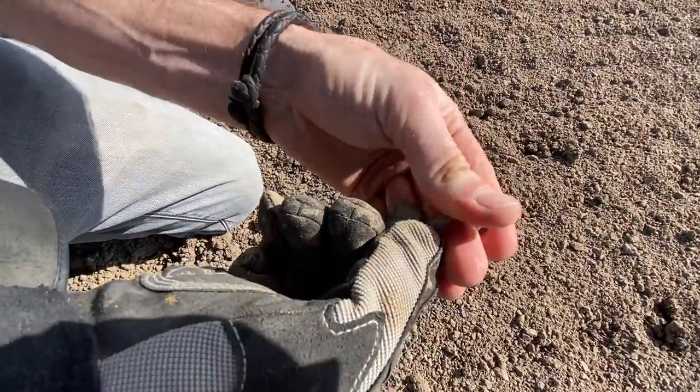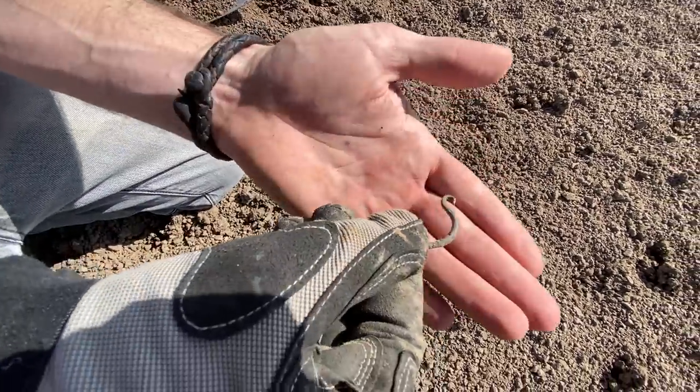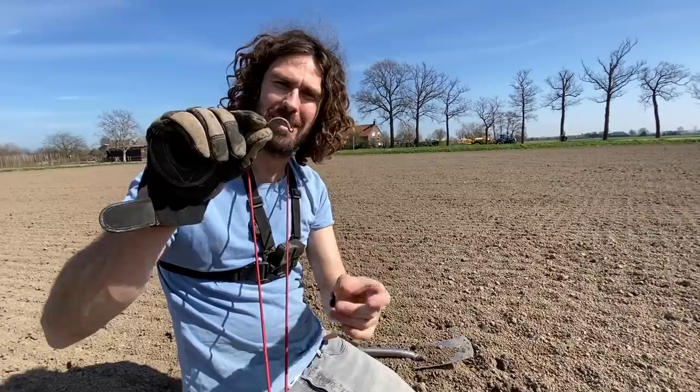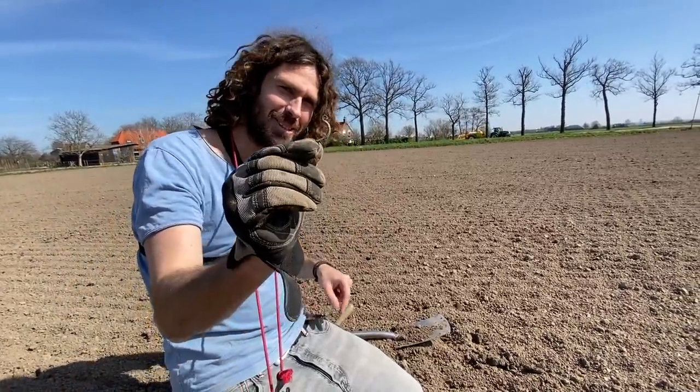If I brush it up it should be really green — yeah, there you go. That's part of a Roman bracelet or a Roman brooch, I would say a brooch. We've got our first piece of Roman artifact in this spot. He found the coin over there — we're on to a good spot now.